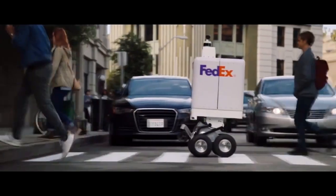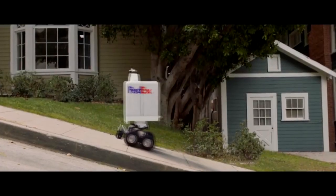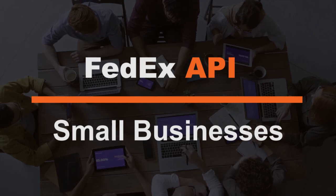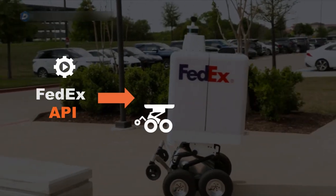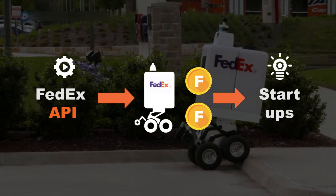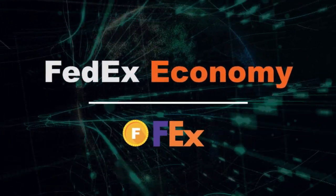FedEx unveiled the same-day bot, an autonomous vehicle for last-mile delivery. Using the FedEx APIs, we can transform the bots into a new way to fund small businesses. The FedEx APIs allow the bots to make deliveries and accept FedEx tokens. The tokens fund startups. The startups are an engine for growth — this is the idea behind the FedEx economy.